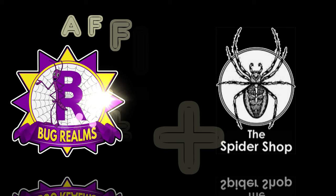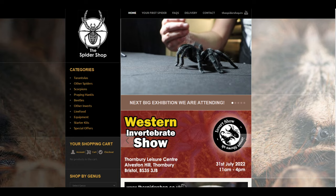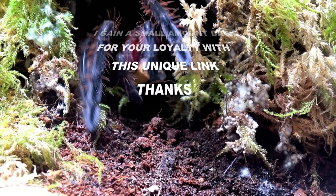Before we continue this video — did you know that Bug Realms is affiliated with the Spider Shop? So when you next need a stunning new tarantula, some healthy live food, well-needed equipment, or just something unusual, please head over to the Spider Shop via my personal and unique link in the description below. This won't cost you anything extra, but it gives me a little back in return for your loyalty. Thanks, guys — now back to the video.